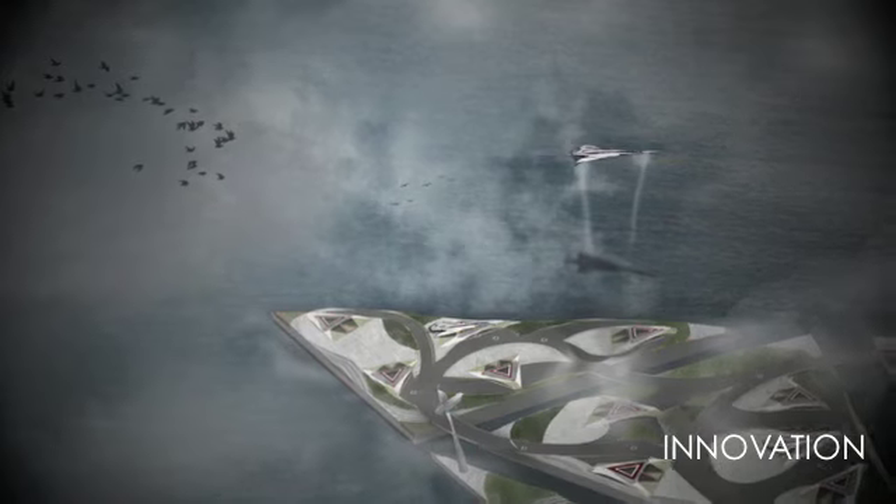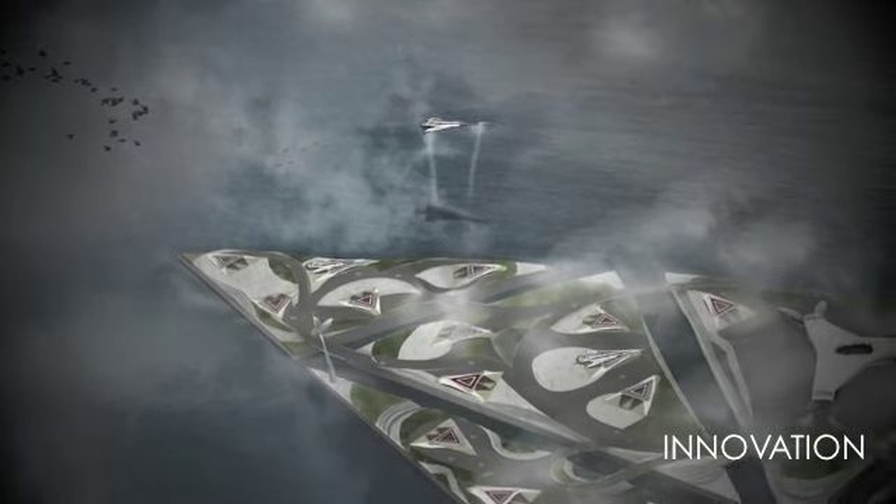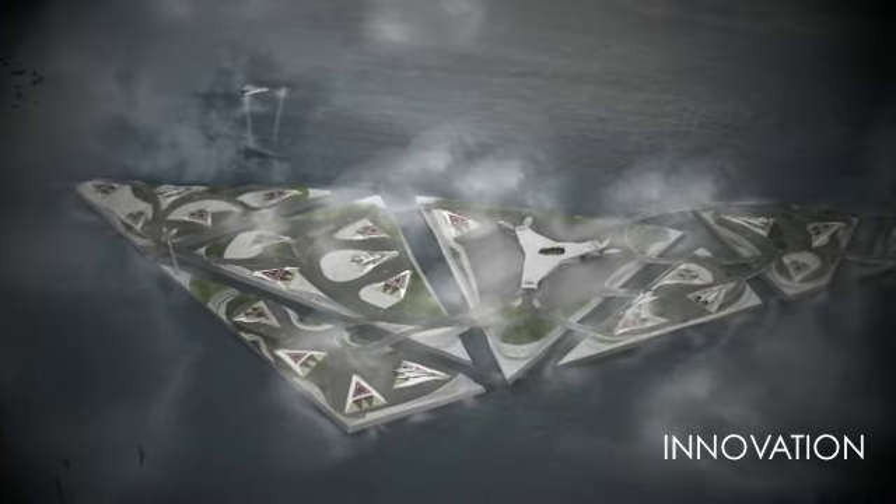My proposal innovates airport design because it looks into the typology that is currently in place and creates new technologies and new systems. The way the customer uses and experiences the airport will be completely different from what it is today.